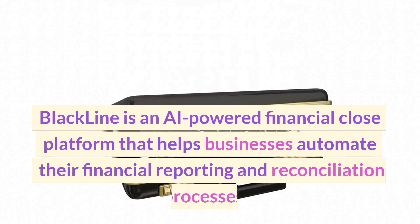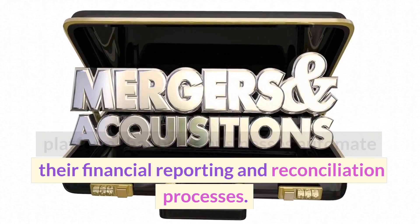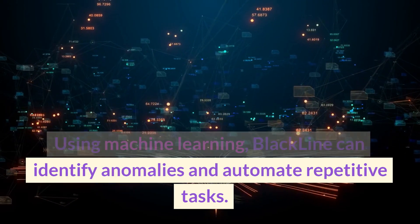BlackLine is an AI-powered financial close platform that helps businesses automate their financial reporting and reconciliation processes. Using machine learning, BlackLine can identify anomalies and automate repetitive tasks.